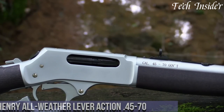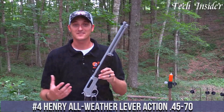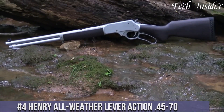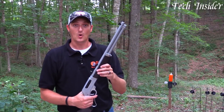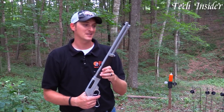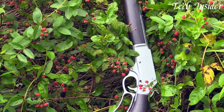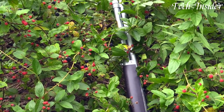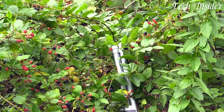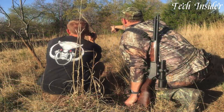Number 4. The Henry All-Weather Lever Action 45-70 is a rugged and dependable rifle designed to withstand the harshest conditions. Chambered in the potent 45-70 Government cartridge, it's a favorite among hunters and outdoors enthusiasts. The rifle features a corrosion-resistant stainless steel receiver, barrel, and a durable synthetic stock, making it impervious to the elements. Its classic lever action design delivers fast follow-up shots, while the adjustable sights provide precise aiming. The side-loading gate adds convenience to ammunition loading, and the rifle's capacity ensures you're prepared for any big game hunting adventure.